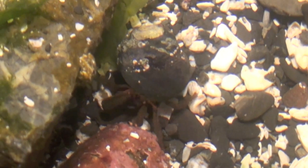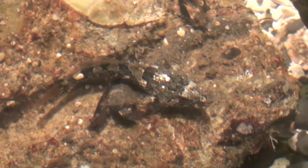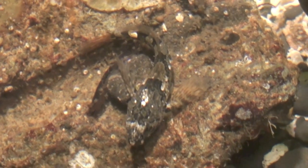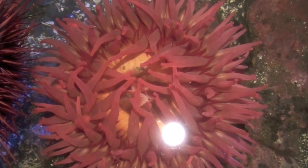For example, some intertidal organisms, depending on how high up on the shore they live, can be exposed to the air for long periods of time at low tide. These organisms must be especially resistant to drying out, or have special behaviors that help them cope, such as retreating into crevices or shells.